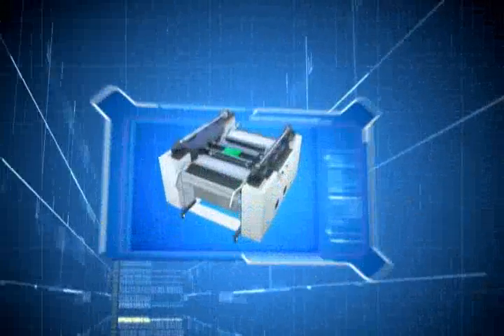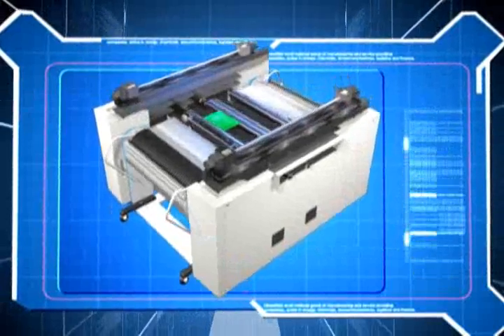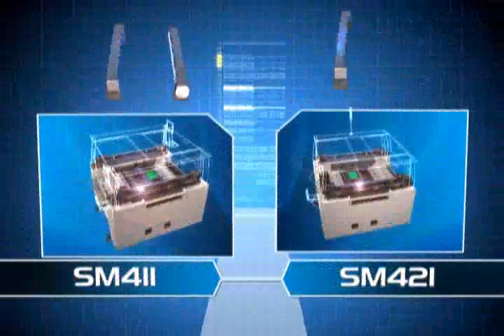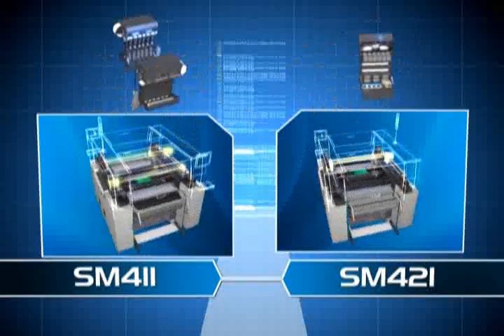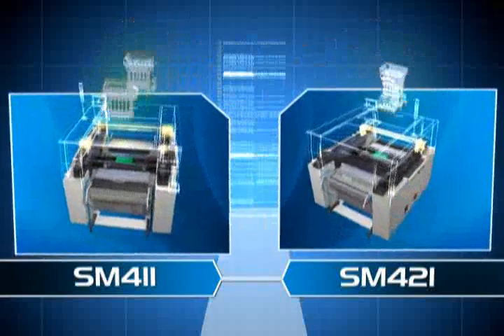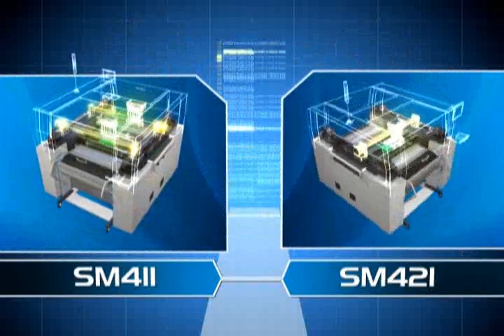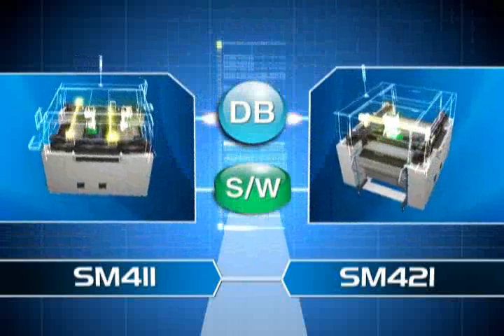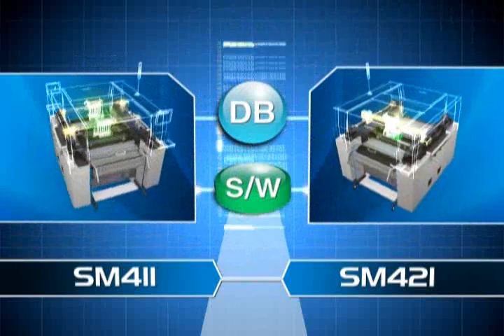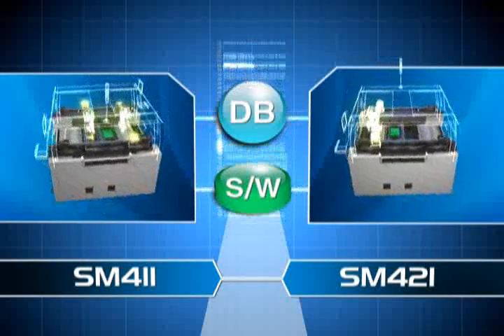The smart platform maximizes the compatibility between machines and space efficiency by increasing the modularity of main modules including single and dual gantries as well as a flying vision head based on the base frame of identical dimension. In addition, the smart platform contributes to the compatibility of component database and line balancing optimization through integrated application of the operation software to chip shooter and odd shaped component placer.